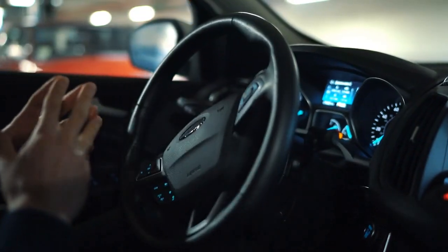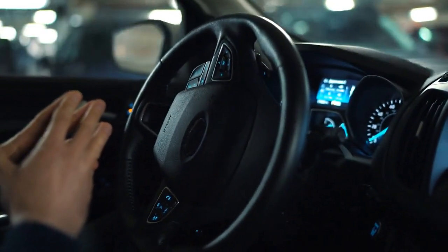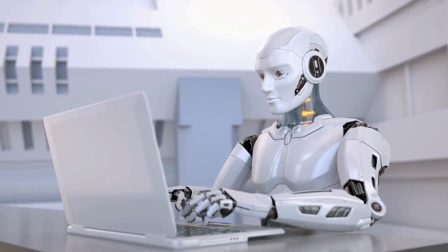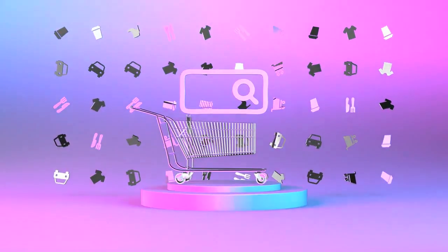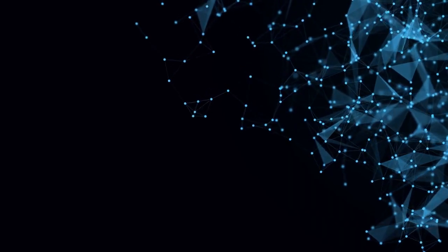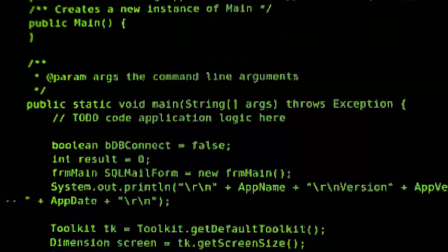With AutoGPT, you can set a goal and it will work towards achieving it autonomously. For example, you can ask it to develop a chatbot for your website or an e-commerce store for your business. It will scrape the web for the best information, analyze data, and generate code to complete the task.